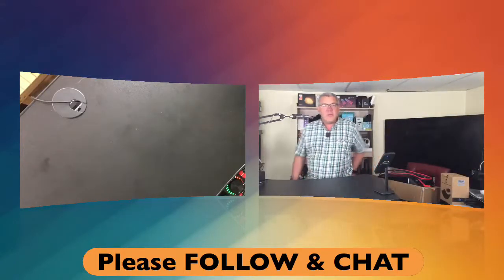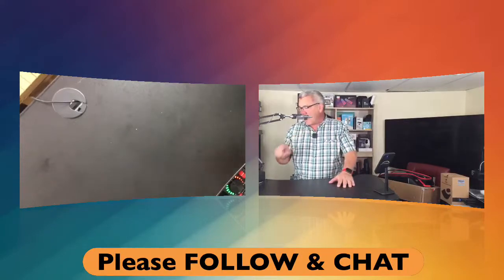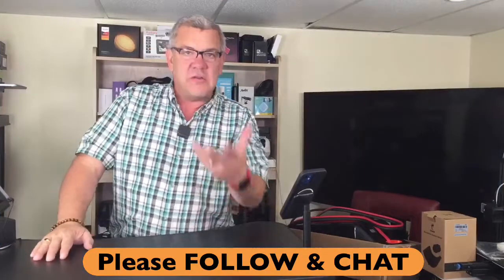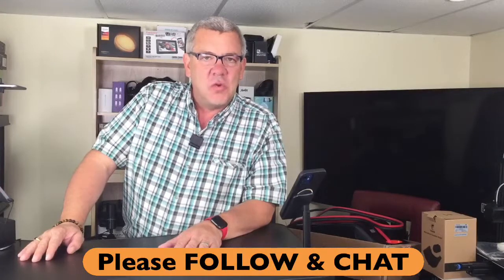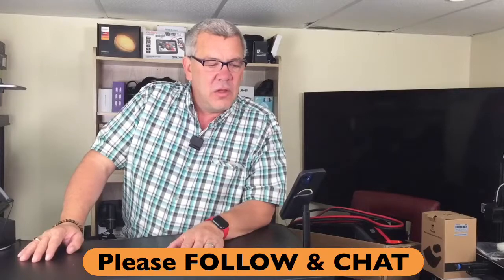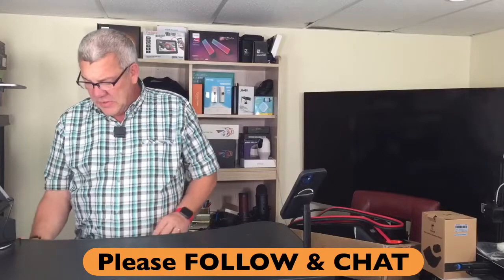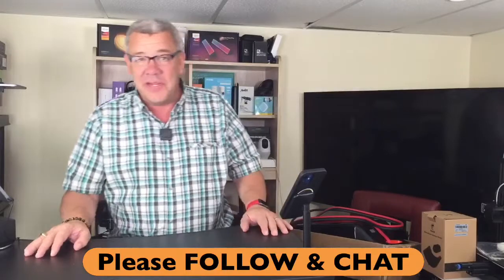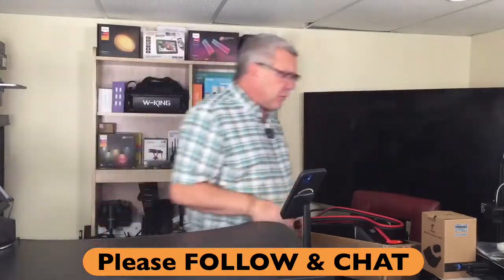Hello everybody and welcome to Deals with David. If you've got questions about any products, say hello in the chat or tell me what the weather's like. Today was back-to-school day — or maybe it was yesterday. My kids are grown, so I don't have to worry about that anymore. Some kids are happy to be back, some aren't. Let's talk about some more RC products.